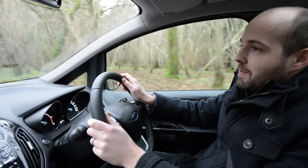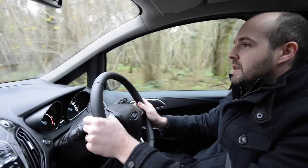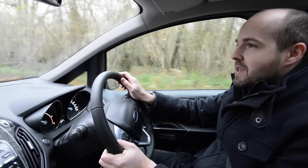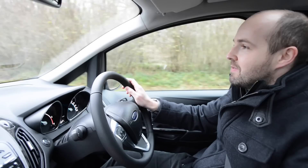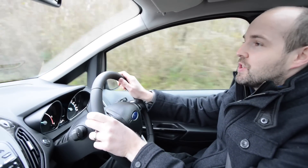Perhaps the most surprising thing about the B-Max is that it's actually quite good fun to drive, and that's because Ford has worked hard on making sure the controls are really nicely weighted. The steering is very responsive, the gear shift is slick, and for such a tall car, it doesn't actually lean that much in corners.